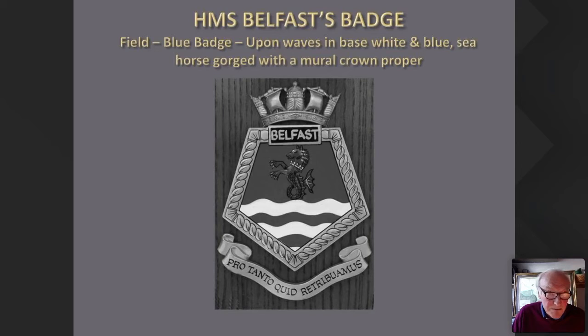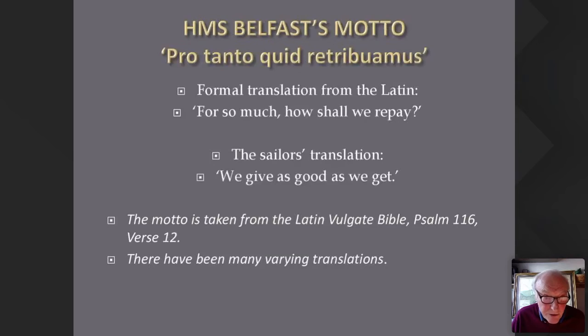HMS Belfast's badge is a blue badge upon waves, base white and blue, seahorse gorged with a mural crown proper. It was fondly regarded by her different crews, because the motto was 'Pro tanto quid retribuamus' — formally translated as 'For so much, how shall we repay?' — but the sailors just said: 'We give as good as we get.'